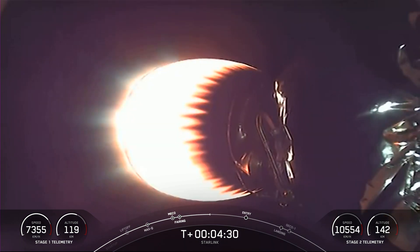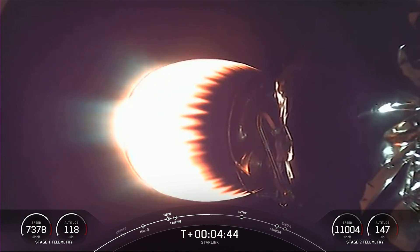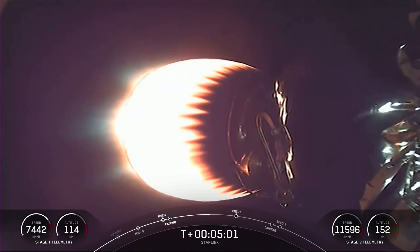Starlink is a satellite internet constellation designed and manufactured by SpaceX to provide high-speed, low-latency internet to people living in remote and rural locations around the globe. We're currently live in 47 countries and 59 global markets. Beautiful views of stage two on your screen, which is still picking up speed and altitude on its way to space. Both vehicles are following nominal trajectories.